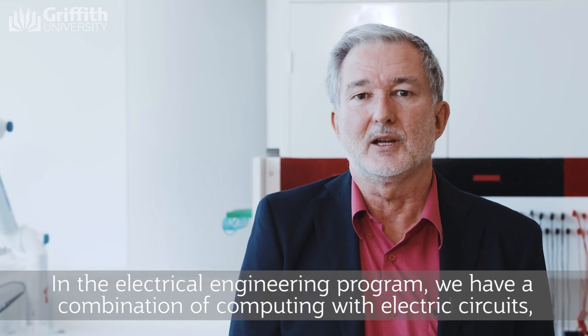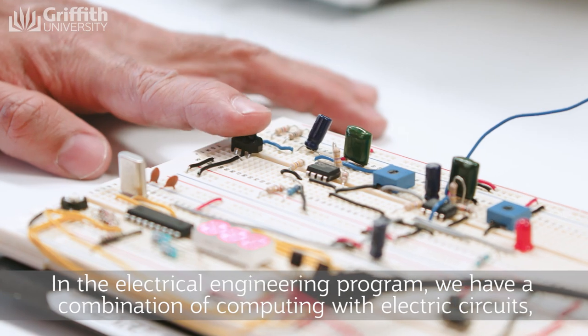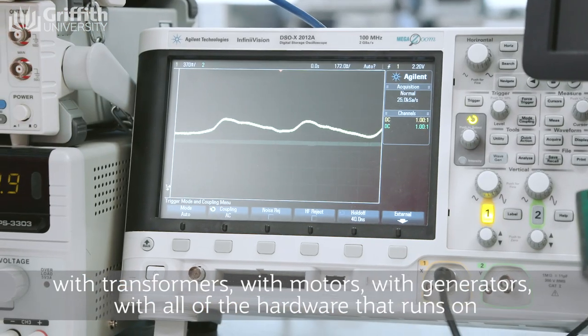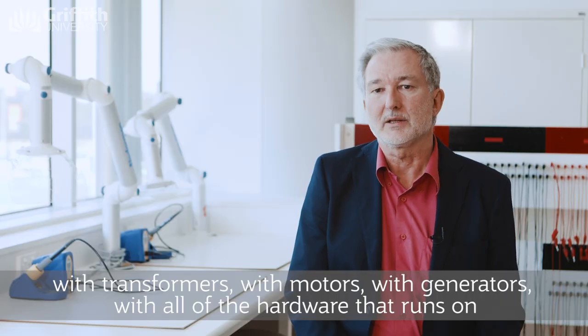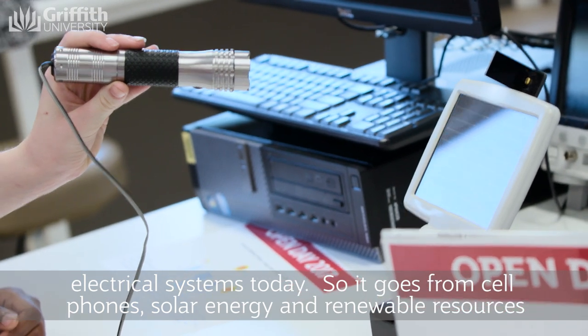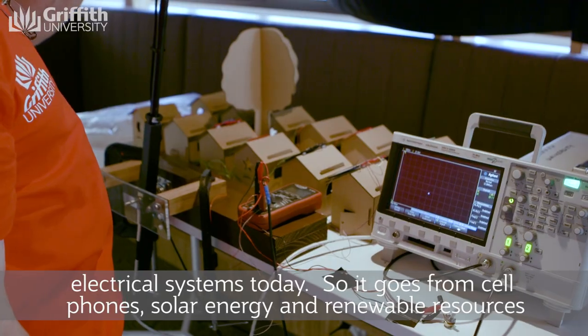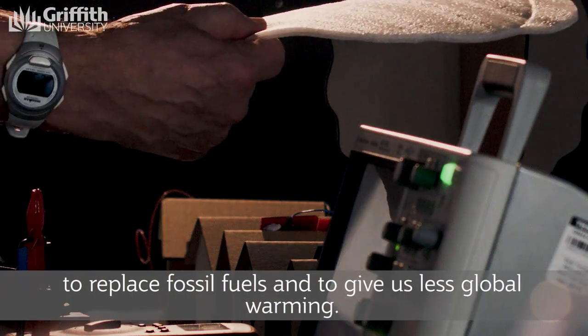In the electrical engineering program we have a combination of computing with electric circuits, with transformers, with motors, with generators — with all of the hardware that runs on electrical systems today. So it goes from cell phones, solar energy and renewable resources to replace fossil fuels and give us less global warming.